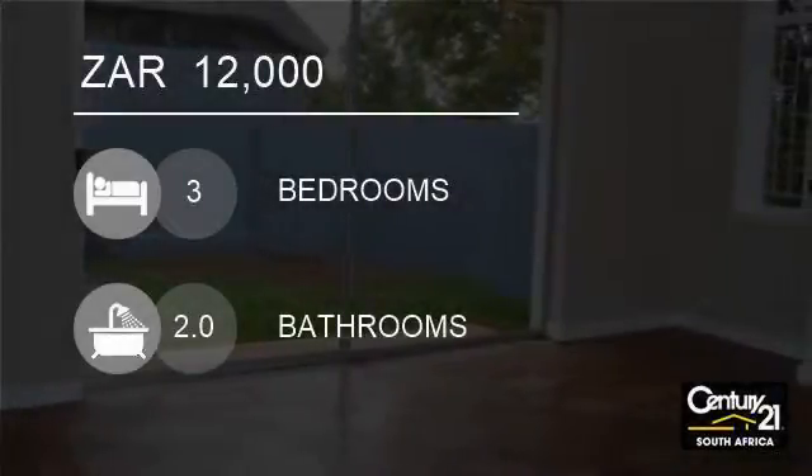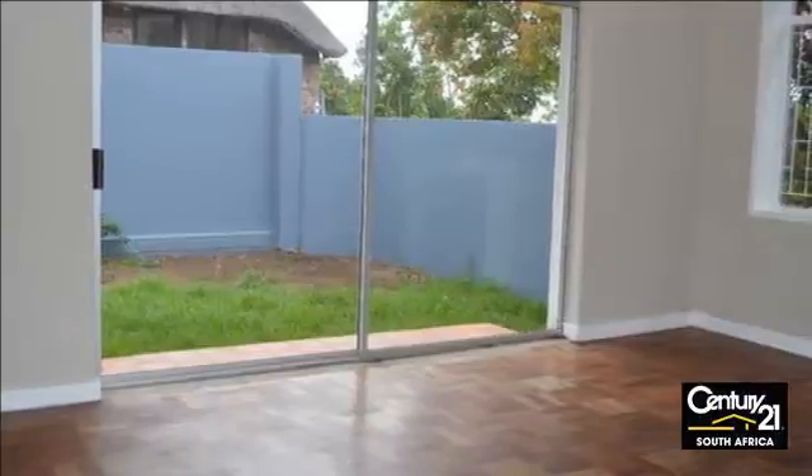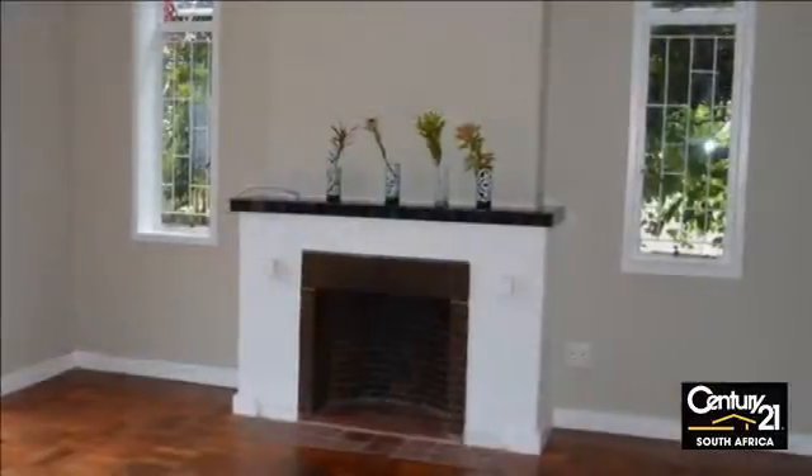Welcome to this three-bedroom house for rent in Lahoon, East London, Eastern Cape, South Africa for 12,000 Rand. A home with the hallmark of quality and excellent taste.